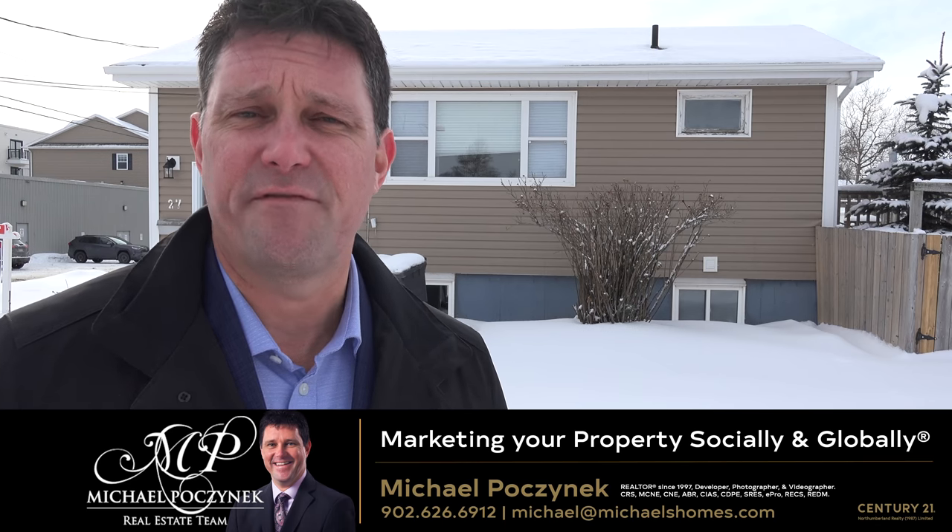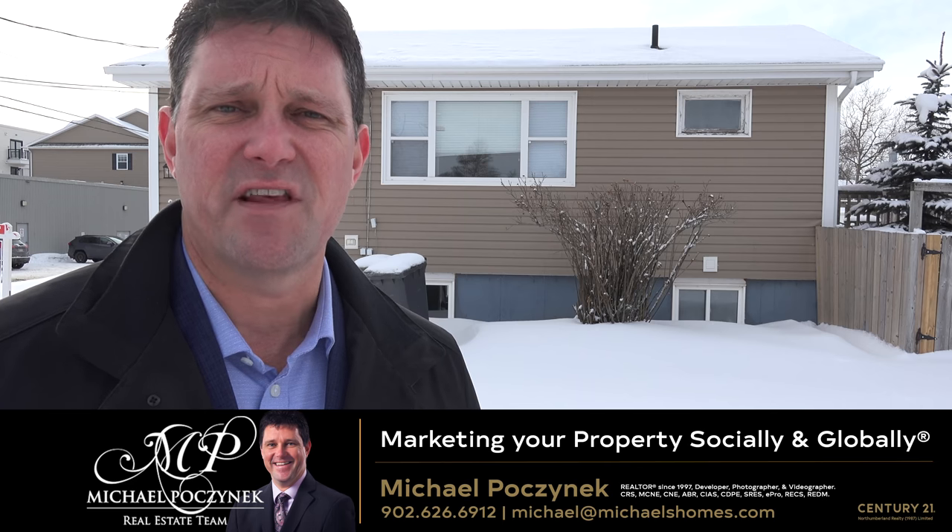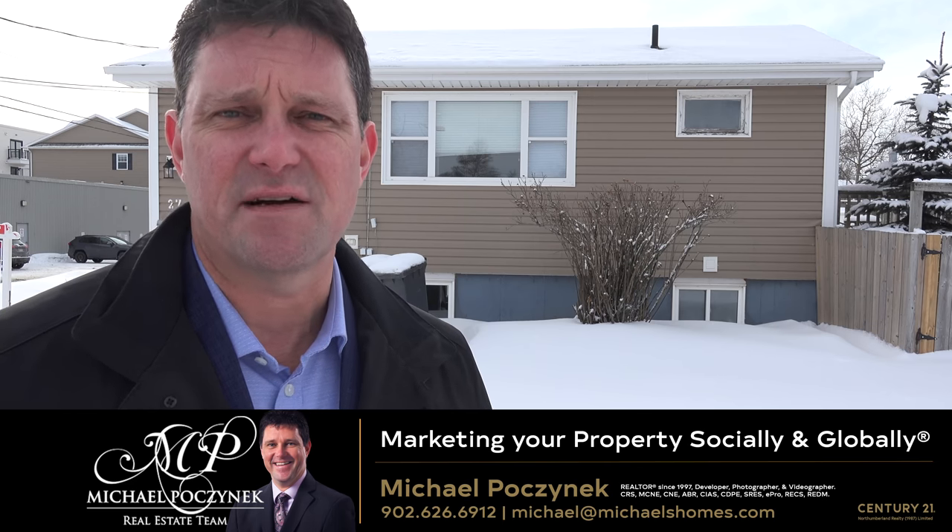Hey Charlottetown, are you looking for an affordable home near downtown for about the same as you'd pay for monthly rent? Take the time to look at 27 Summer Street.